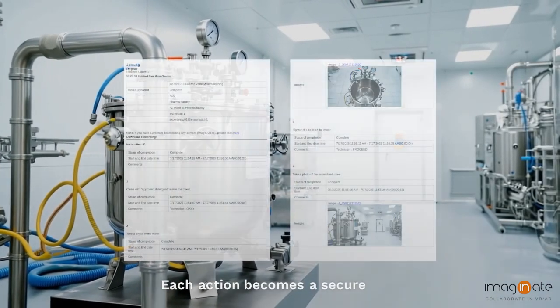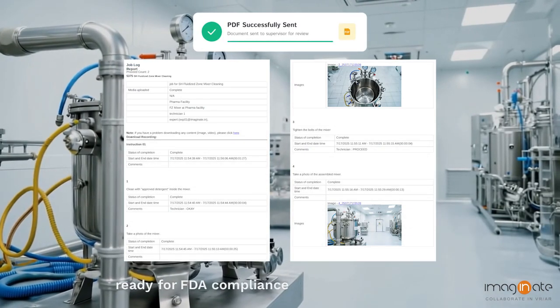Each action becomes a secure PDF, logged in your QALY system, ready for FDA compliance and supervisor review.